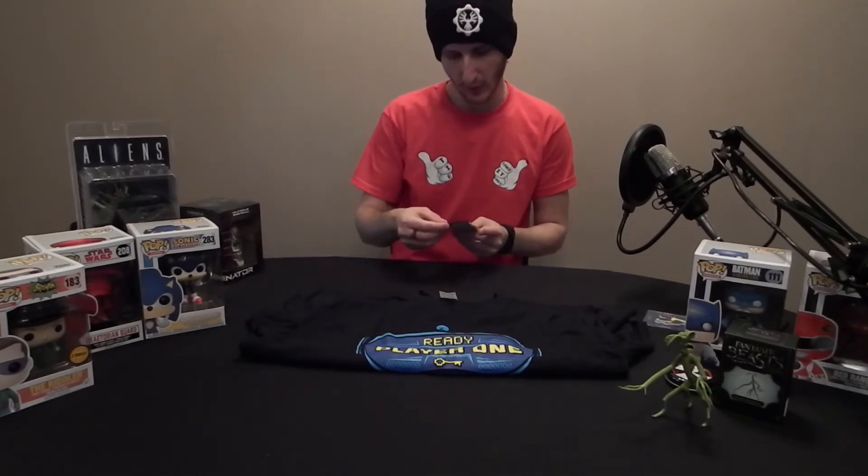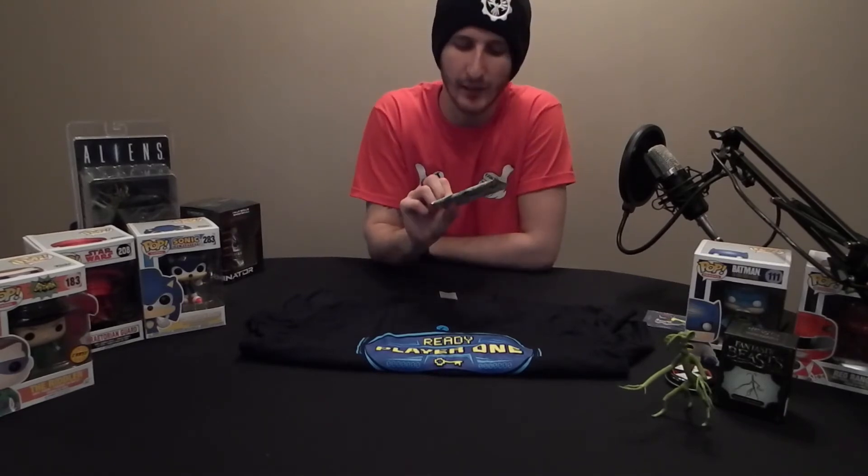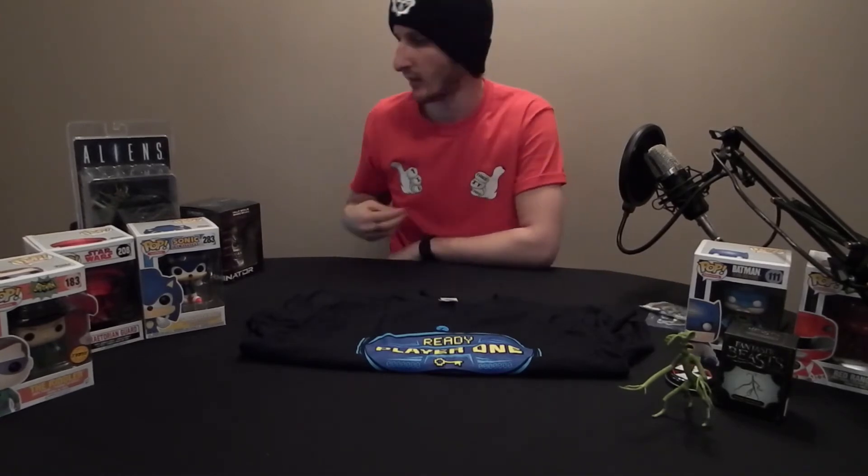A pack of Yu-Gi-Oh cards — War of the Giants reinforcement cards. Again, I'm not into Yu-Gi-Oh and nor is my son, so I'll do a quick giveaway again — subscribe, like and comment 'Yu-Gi-Oh' and you could get your hands on those.